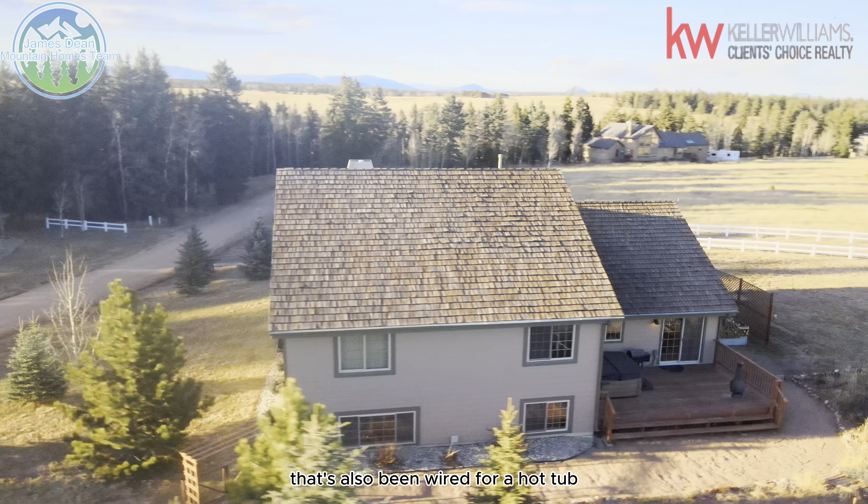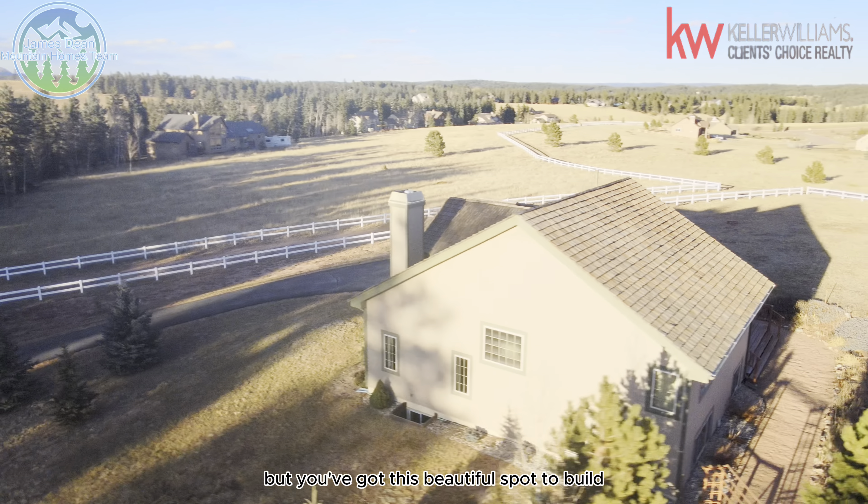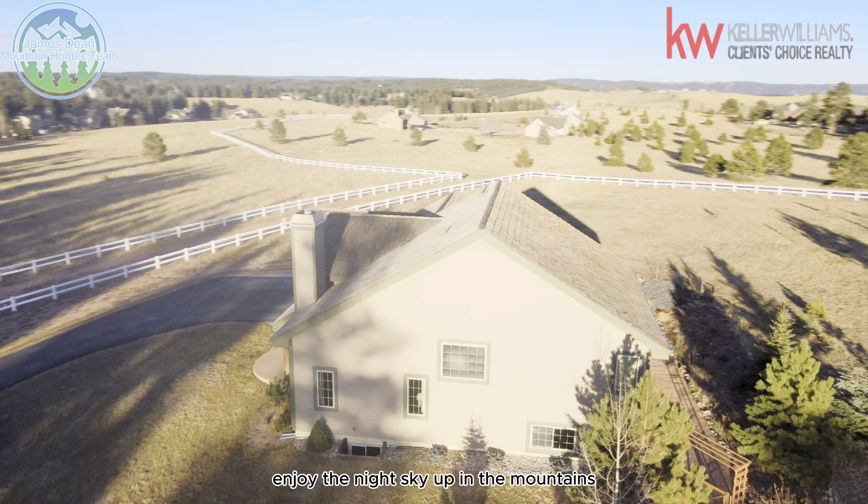In the backyard, you have this beautiful expansive view with a nice large wooden deck that's also been wired for a hot tub. The hot tub is not staying with the house — it is going with the sellers — but you've got this beautiful spot to enjoy the night sky up in the mountains.